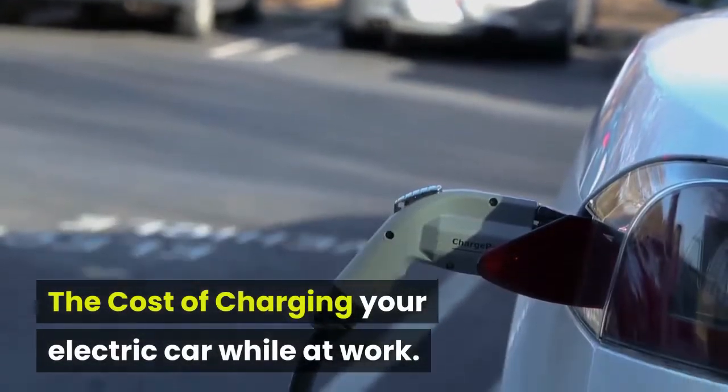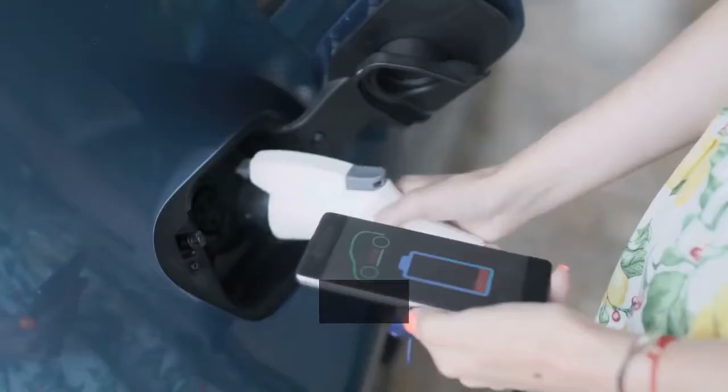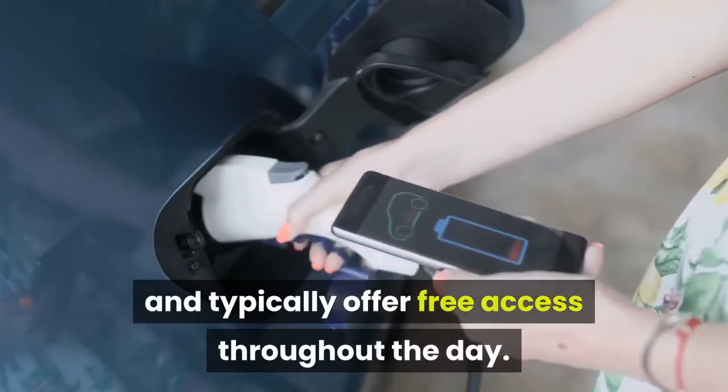The cost of charging your electric car while at work. Thankfully, many employers have installed workplace charging points and typically offer free access throughout the day.